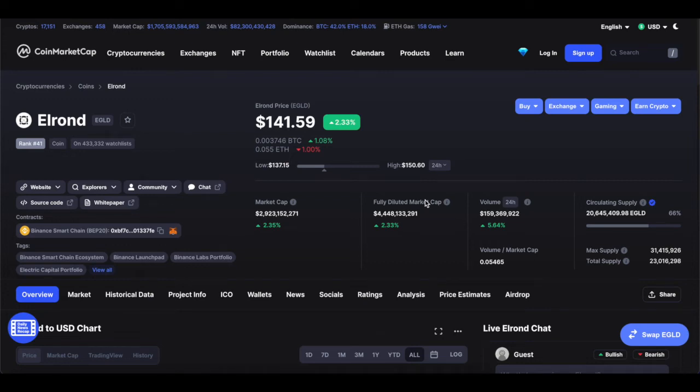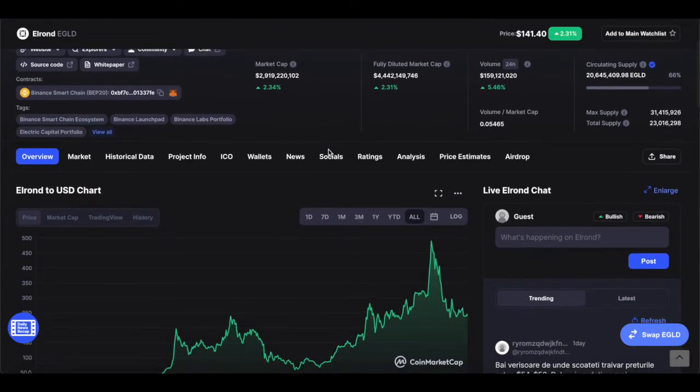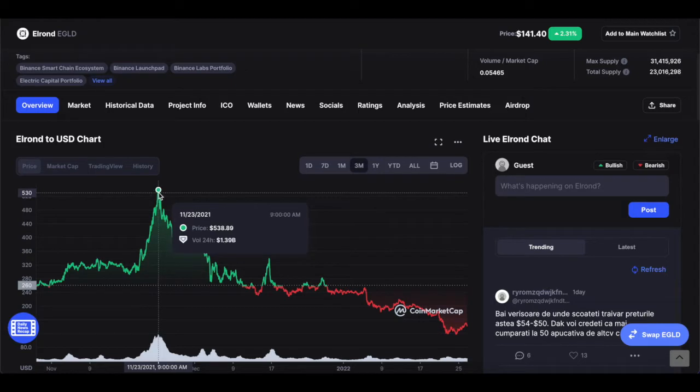Hey everyone, welcome back. My name is Zane and today we'll have a look at Elrond. Elrond is currently sitting at $141.40 USD. The incredible thing is that just within the last three months, Elrond was actually above $538 USD.